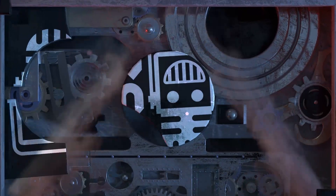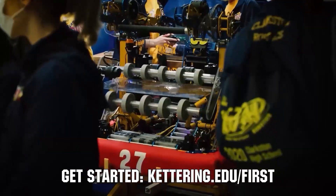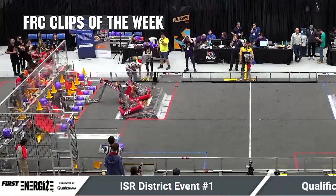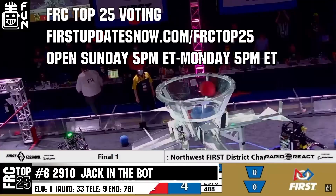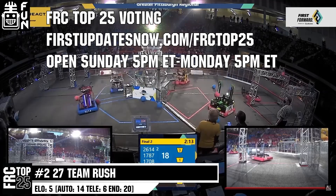This video on First Updates Now is made possible by viewers like you and also the following sponsors. Kettering University is looking for talented robotics students who want to continue learning and innovating in a hands-on, real-world experience format. Kettering University representatives will be at dozens of First events this season including the championship. Go to kettering.edu/first to see which events you can meet a Kettering University representative. FRC competition season is here — submit your favorite moments to FRC Clips of the Week by each Sunday at discord.gg/firstupdatesnow. The FRC Top 25 Poll is open Sunday 5 p.m. Eastern to Monday 5 p.m. Eastern at firstupdatesnow.com/FRCTOP25.